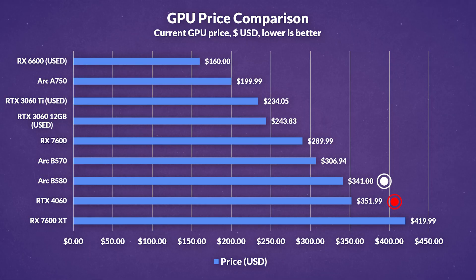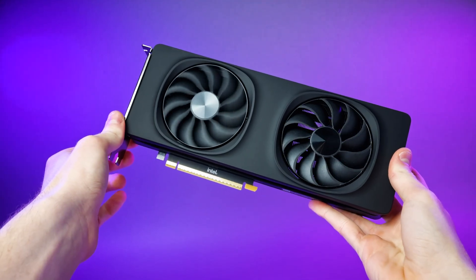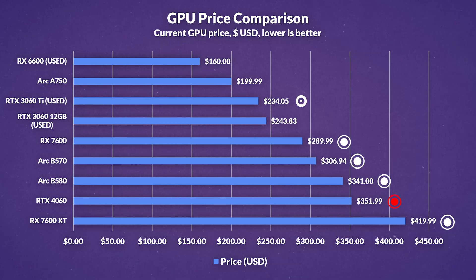Competing GPUs like Intel's B580 and B570, despite facing poor availability at launch, still managed to undercut the RTX 4060 while offering more VRAM, and as we'll soon see, even better performance in some scenarios. AMD's RX 7600 also comes in cheaper by around $60, and spending $70 more gets you the RX 7600 XT, which has double the VRAM. Older GPUs, especially a used RTX 3060 Ti, can offer better value, though surprisingly the 3060 12GB still costs more despite weaker performance.